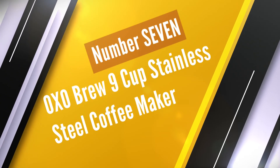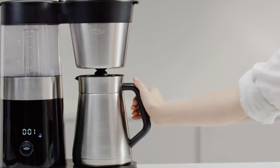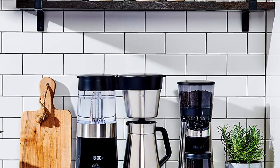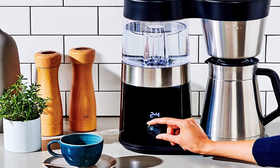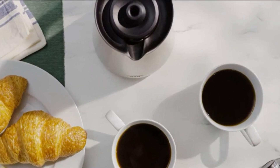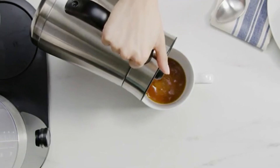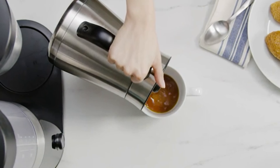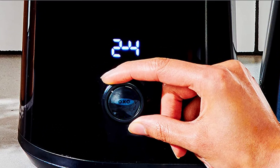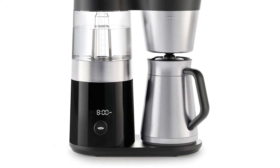Number 7. OXO Brew 9-Cup Stainless Steel Coffee Maker. The OXO Brew Drip Coffee Maker has the capacity to brew over 9 cups of coffee. The OXO Brew is SCAA certified, joining the fray of best coffee makers — and once something is certified by SCAA, it means it's at the top of the food chain. The coffee machine is large enough to serve over 9 cups. It's pretty easy to fill up the reservoir. One amazing feature is the mixing tube, which is made out of silicone and is attached to the lid of the carafe — a nice addition to this traditional auto drip coffee maker.